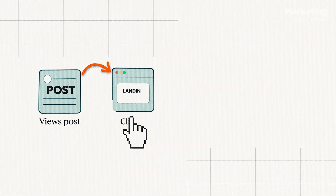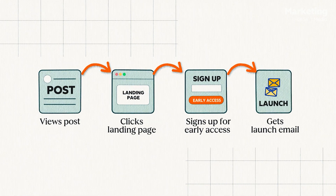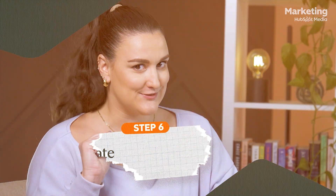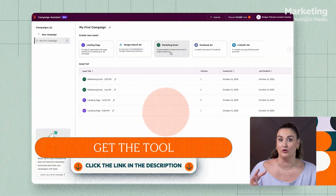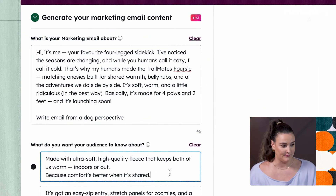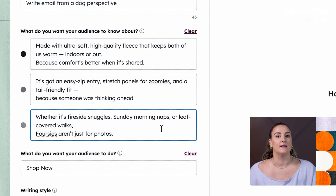Someone sees the post, clicks to the landing page, signs up for early access, and gets the launch email that teases the foursies and links to the full Trailmates collection. To start, I'm going to use HubSpot's Campaign Assistant to generate the launch email. I'll add a short campaign blurb from Mo's perspective, information about our three key selling points — warmth, comfort, and bonding.